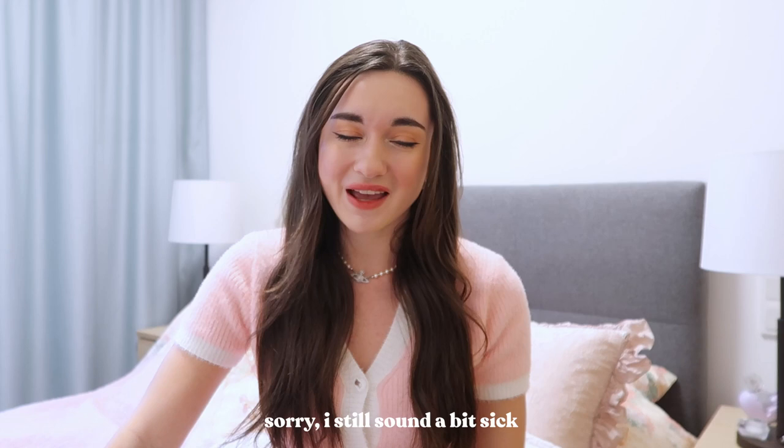Hello everyone and welcome back to a brand new video. If you're new here, hi, I'm Melissa. I post videos every Thursday on my channel about fashion, beauty, lifestyle, and recently I've been vlogging a lot. I love anything pink, anything girly, anything cute. If you're into that type of aesthetic, you're at the right place. If you're not subscribed yet, it's a red button below — it's 100% free and it means a lot to me.